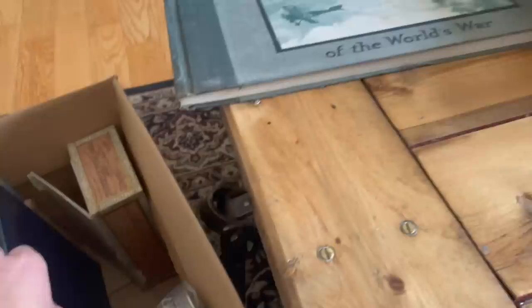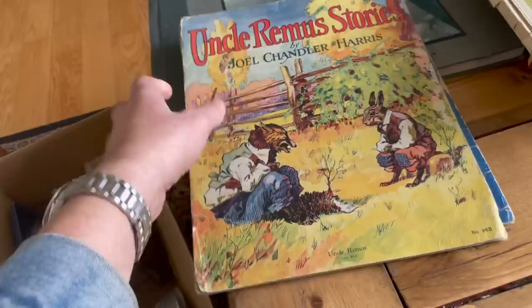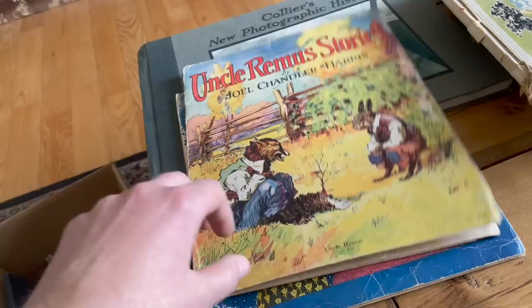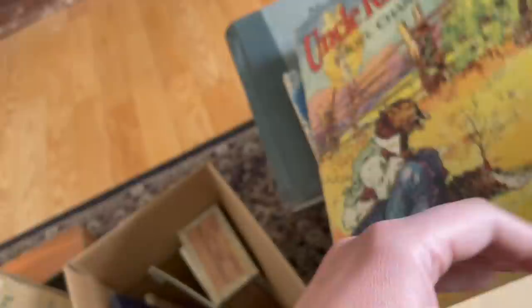Uncle Remus stories — well, there's one you'll probably never see in print again. A lot of these early books like this are no longer politically correct, like the Tar Baby and the whole Uncle Remus line. So a book like that will probably not be seen in print again. What year is this? Original copyright 1880, and they were still publishing it by 1934. They got their money's worth out of that copyright.